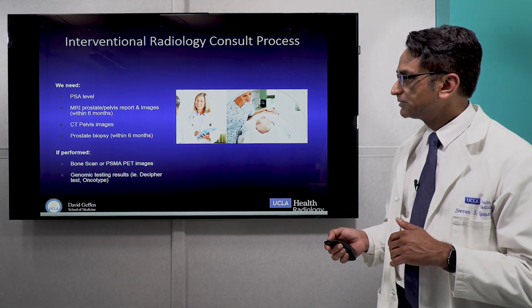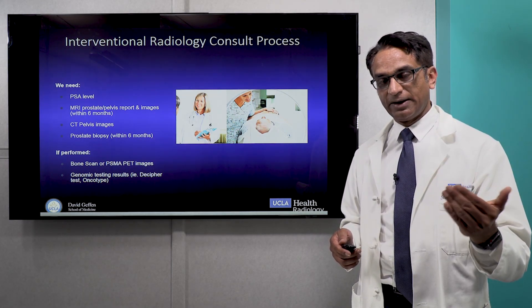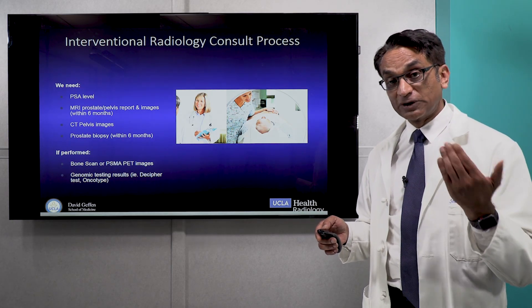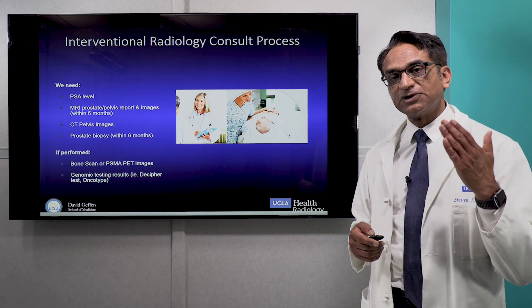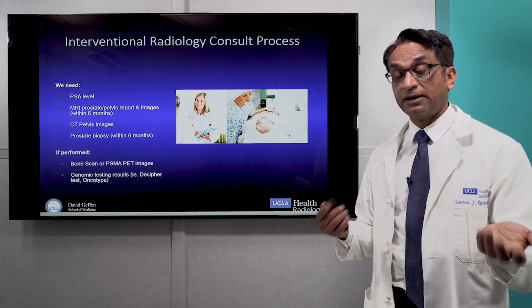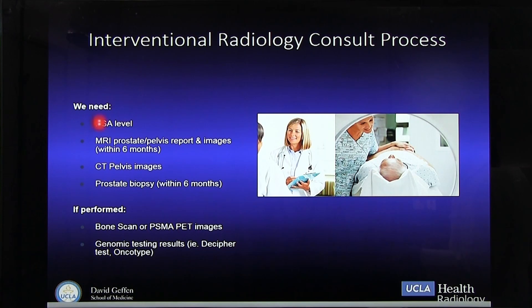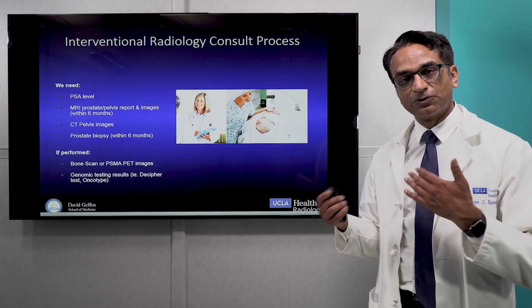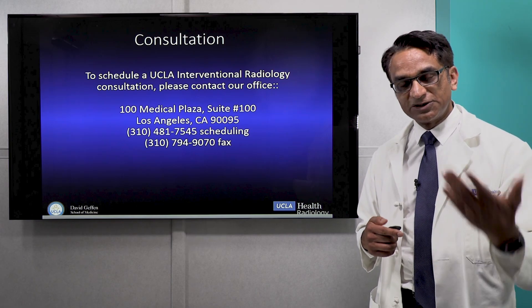We offer comprehensive diagnosis and treatment with MRI and MRI PET for early prostate cancer, always in conjunction with our urology and radiation oncology colleagues to make sure the treatment is right for you and you're getting the best choice of options available anywhere in the United States. What we'll need is your PSA level, prostate biopsy results, MRI and CT images if you have them, bone scan, and the results of testing. This will be sent to our interventional radiology center to initiate a consultation for you.